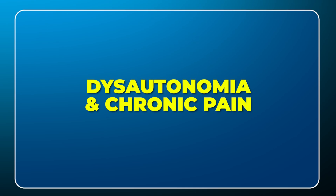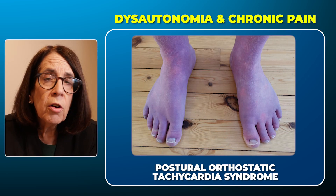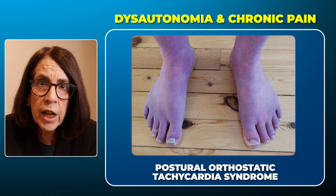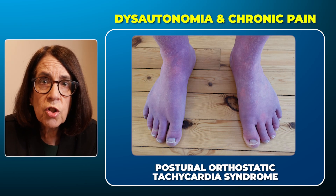Now, two other common symptoms that we associate with mast cell activation are those of dysautonomia and chronic pain. It's very common to see dysautonomia or orthostatic intolerance — sometimes this is called postural orthostatic tachycardia syndrome — and the mast cell activation may really exacerbate signs and symptoms of dysautonomia.